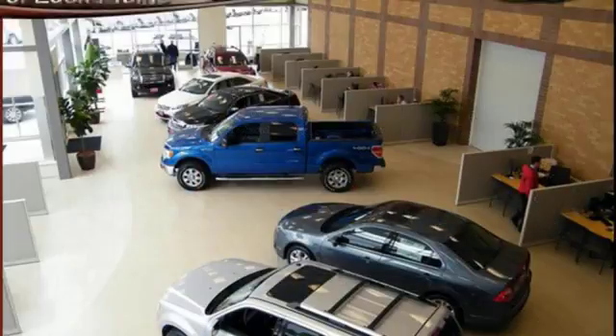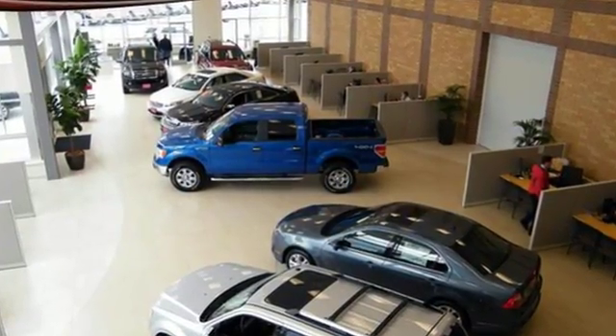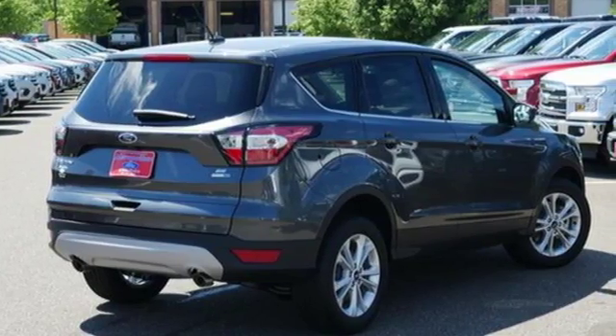If things go awry, the SOS Post-Crash Alert System is there for you. Because mundane ain't your middle name, drive this Ford Escape home today.